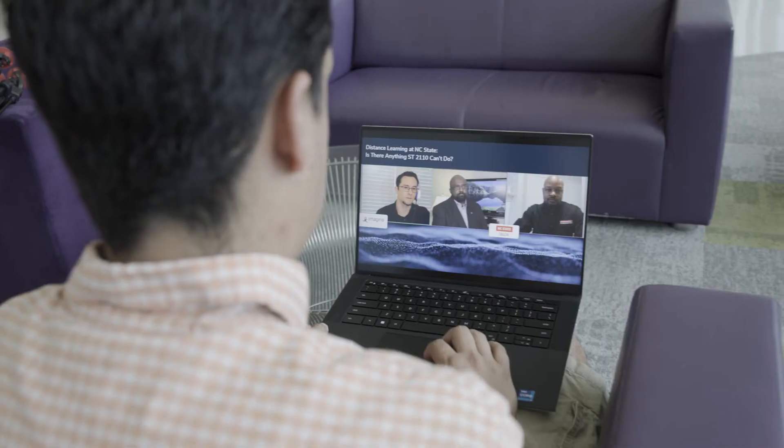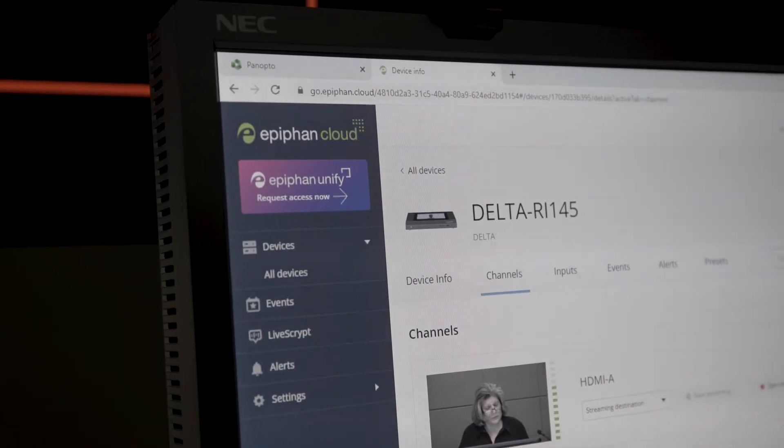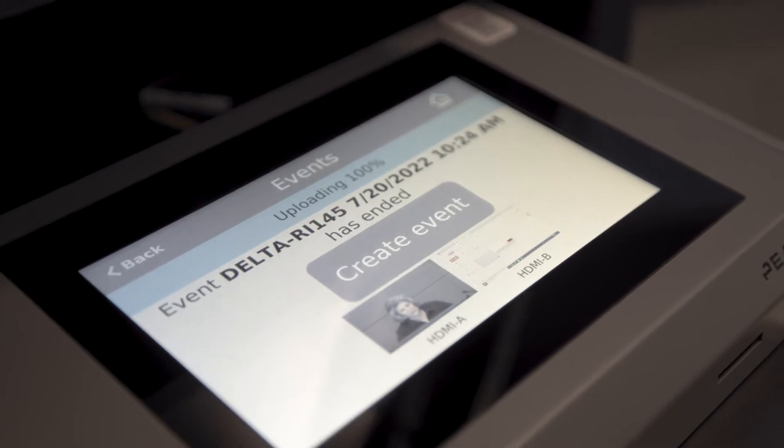It's been a breeze, frankly. We've now gone through two full semesters of thousands of recordings. The classroom experience for faculty and students is really seamless. From a student standpoint, they have it instantaneously. The faculty don't have to engage with it at all. It's automated so that it automatically starts and automatically stops.